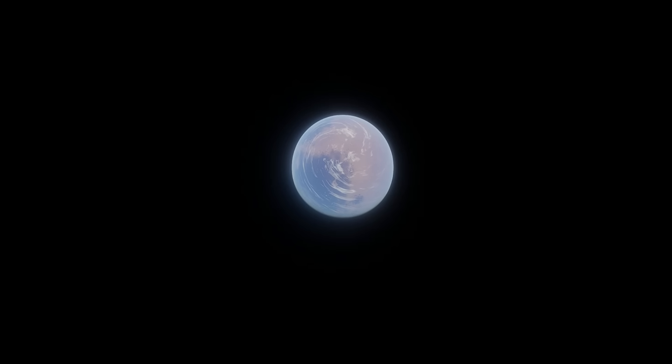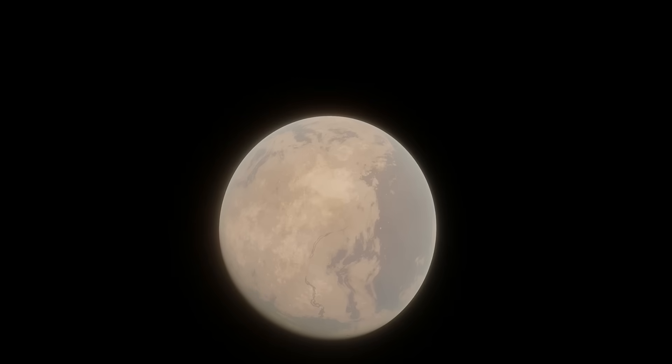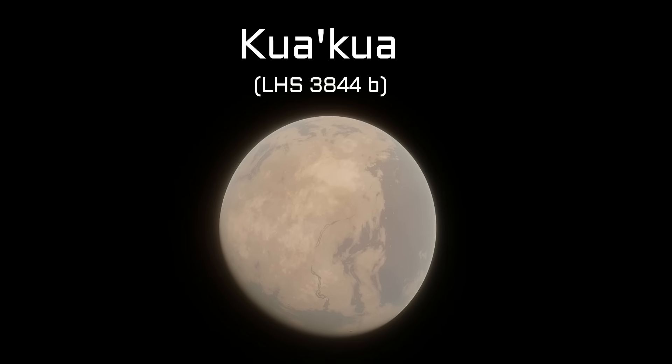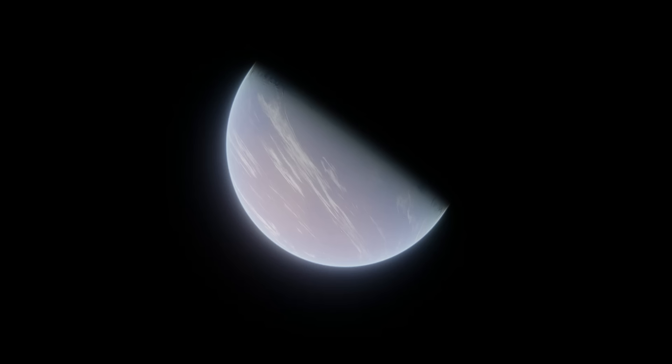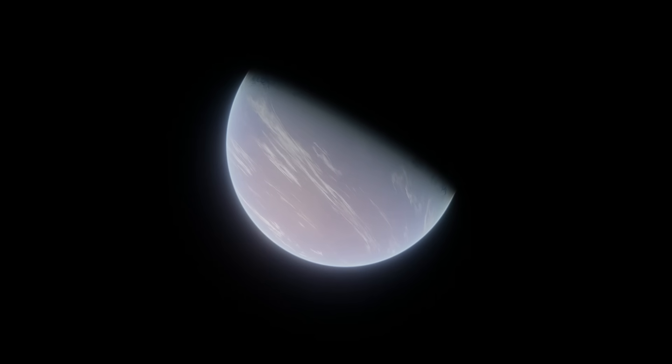Because we only know its radius, we can't say what type of planet Kepler-90b is. However, given that it's only 30% wider than Earth, I've chosen to depict it as a rocky planet. This is very similar in radius to the exoplanet Kuakua, another hot exoplanet that we know is rocky. Unfortunately, we can't say anything about whether Kepler-90b has an atmosphere or not, and that can become more or less likely whenever we find out its mass.